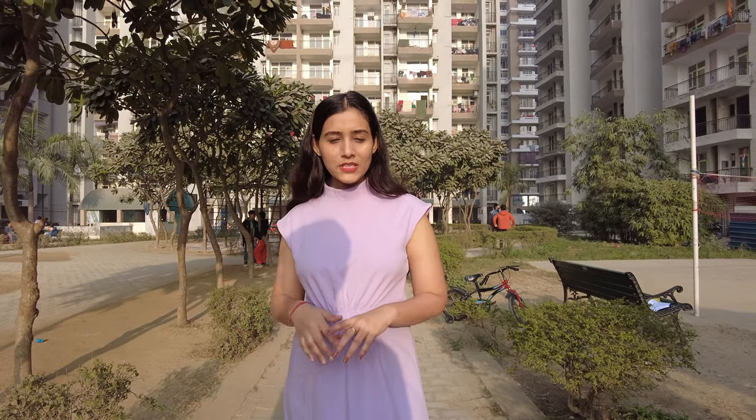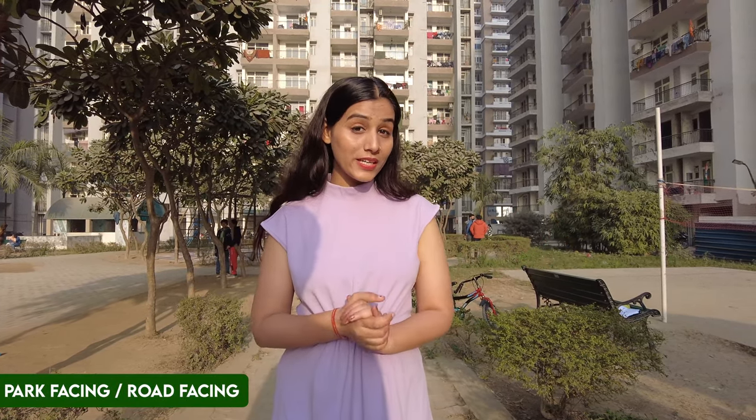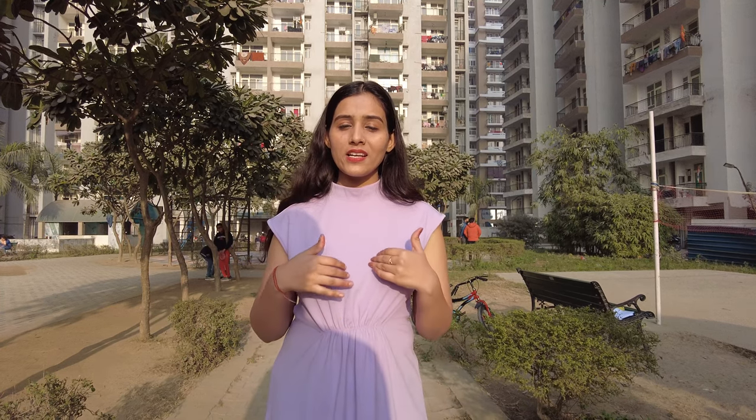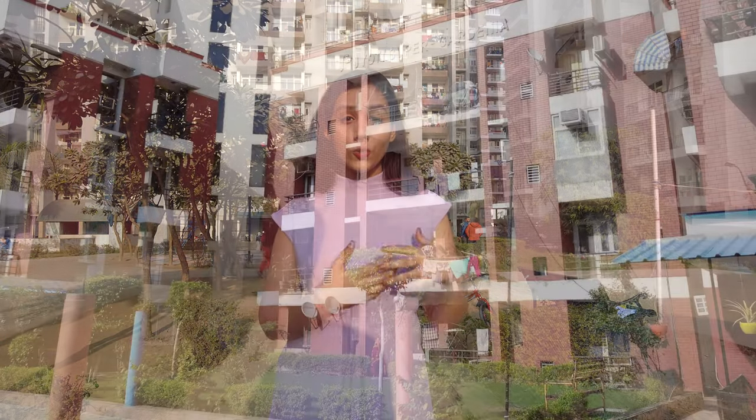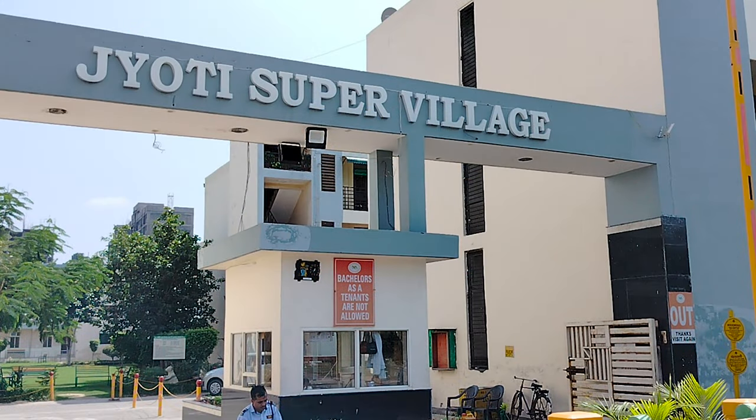This project has a total of 10 towers. The best thing is that all units will be corner units, either park-facing or main road-facing. The builder is Radicon Infrastructure, which has successfully delivered 4 projects: Jyoti Super, Gardenia, Jyoti Arcade, and Jyoti Super Village.